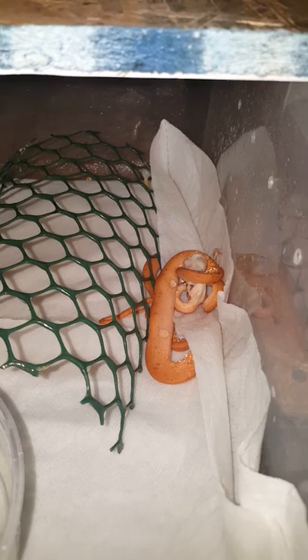We'll see if she holds on to it, because lately the last couple of times I've fed her, she'll strike it and wrap it and then she won't eat it. So I'm just going to back off and see what she does.